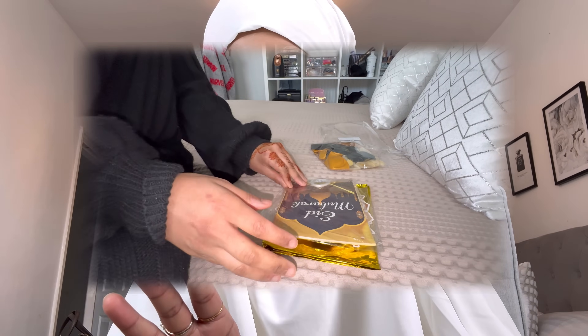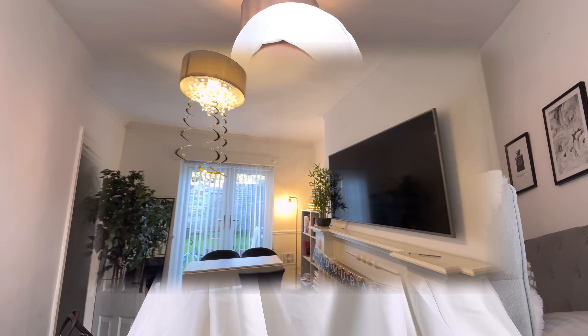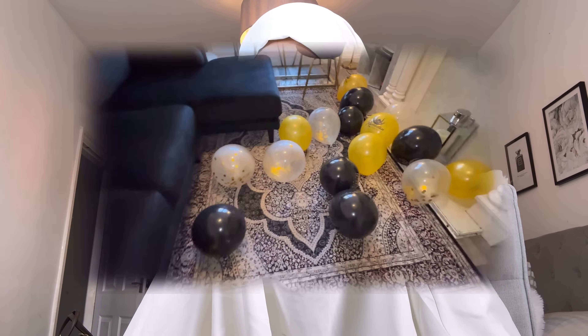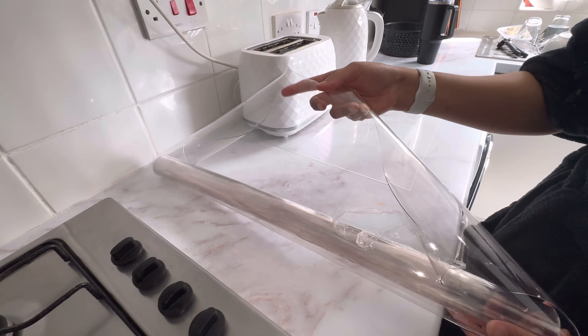I also ordered Eid decorations from Temu — they arrived before Eid, which was amazing! I put them all out in the living room and it looked so nice, very Eid vibes, and the quality was really really good. For the upcoming Eid al-Adha, definitely get your orders in for Eid decorations — so affordable, I was genuinely shocked. The designs were really nice as well.